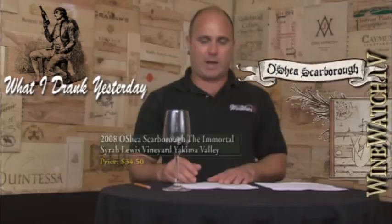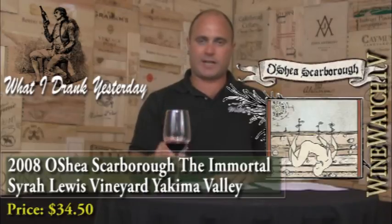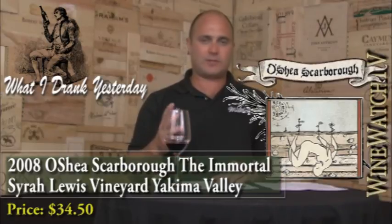The Immortal Syrah was next, and this wine had a pretty floral quality to the black plum and dark cherry fruit, and a nice savory style of Syrah with a floral perfume nuance lasting through the finish. Very different, but it just didn't really hit it for me. It was good, but for $34 we're expecting a little bit more.